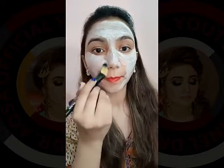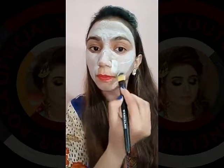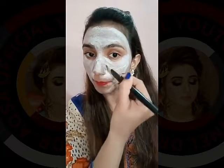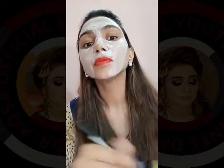Leave it for 20 to 30 minutes until it dries, and then you can rinse off with water or by using a sponge. Apply it three times a week for best results.